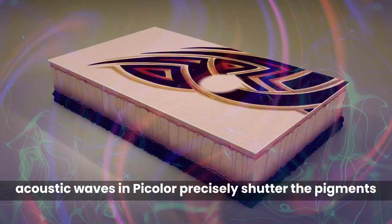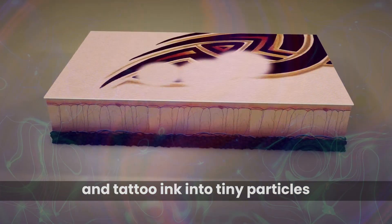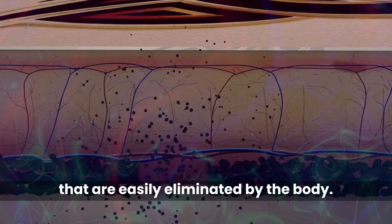Acoustic waves in P-Color precisely shatter the pigments and tattoo ink into tiny particles that are easily eliminated by the body.